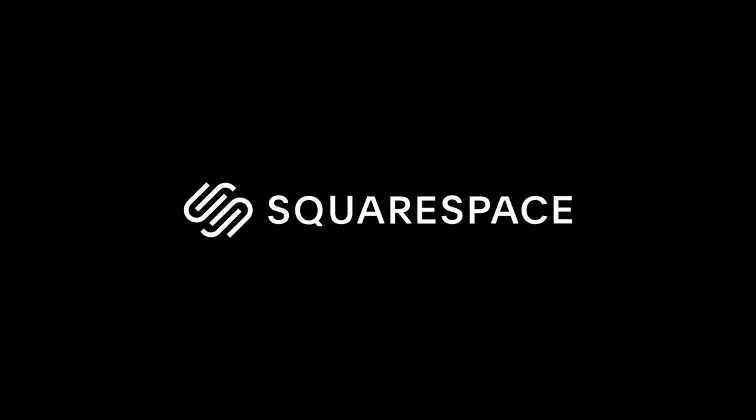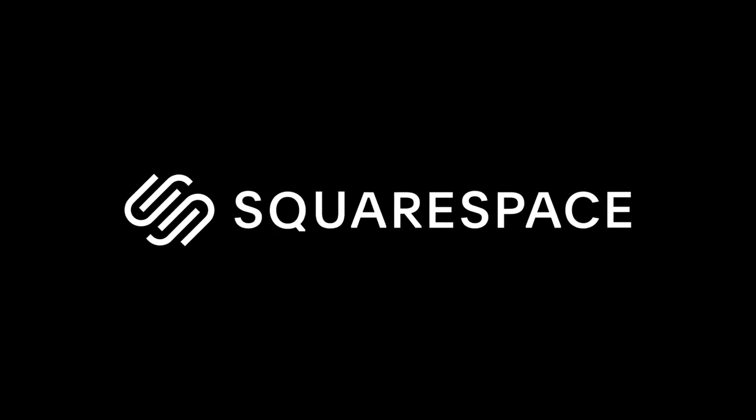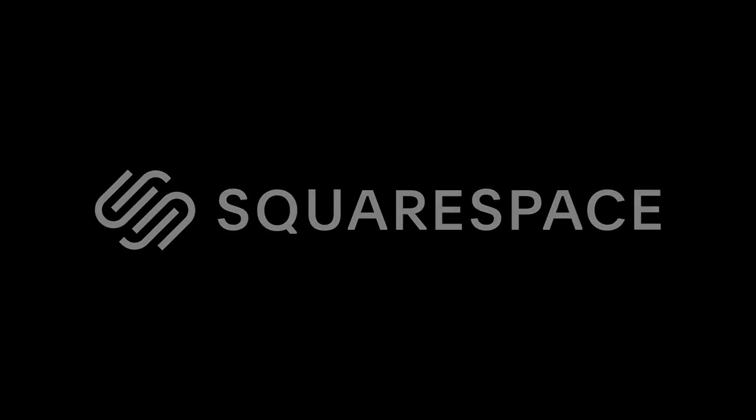This video is brought to you by Squarespace. Every artist needs a dope website. There's a link down in the description where you can get 10% off your first purchase with Squarespace, so check it out.